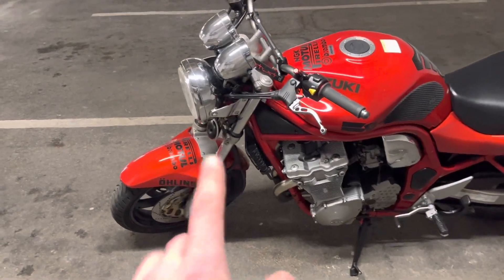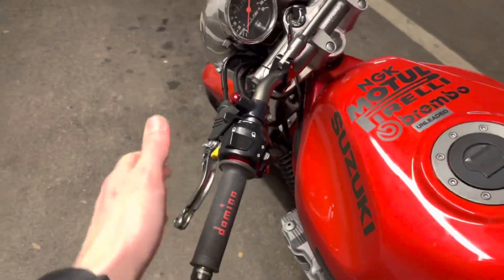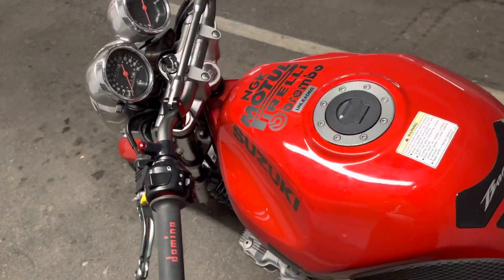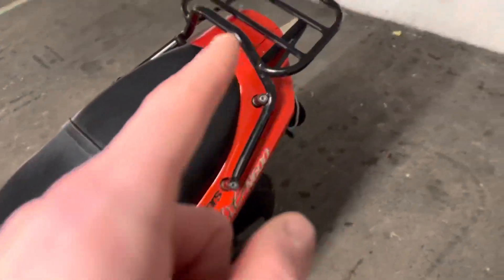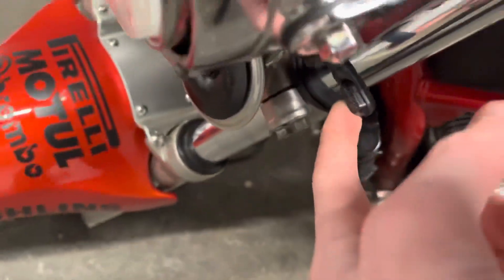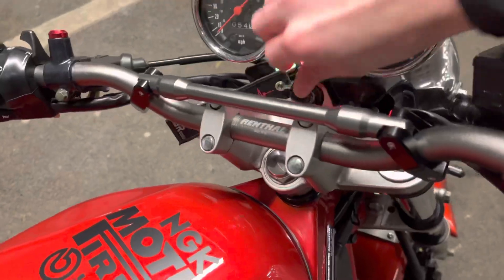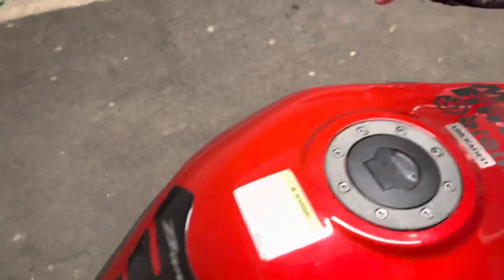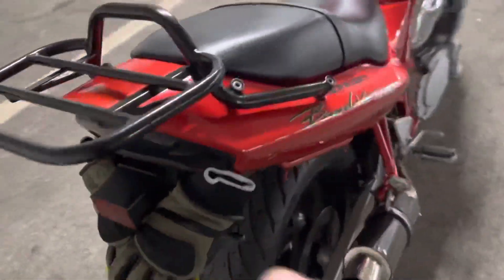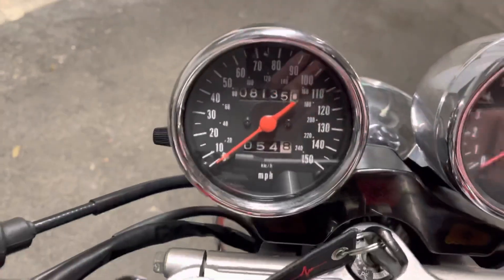I've put the decals on — just some stickers basically — got new clutch levers, new grips, new bar ends and bars. I've already uploaded videos on those. Got tail tidy, orange Oxford indicators on there. I'll show you the rear ones — just turn the ignition on. I've also got some integrated ones in the tail light, smoked ones.